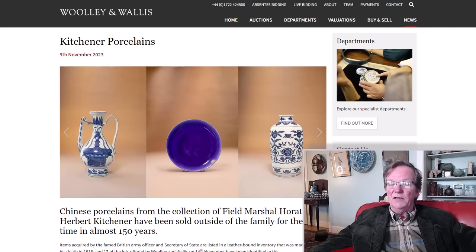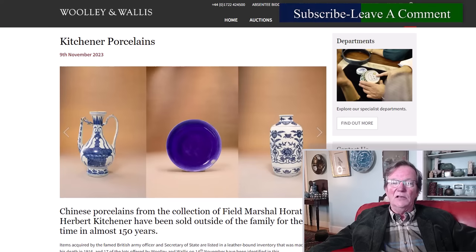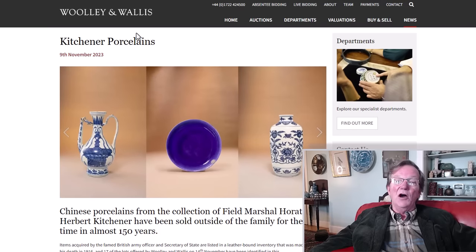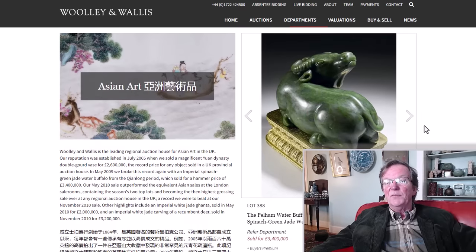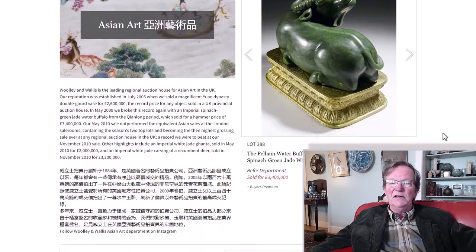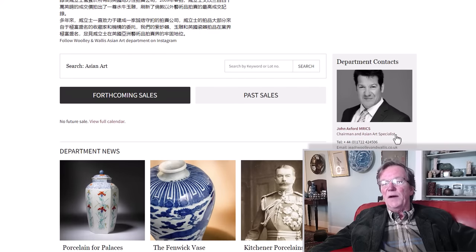A lot of Chinese buyers go there, and a lot of English people buy there as well. They handle all kinds of sales and do a very good job cataloging things you can view online. One of their most famous finds was this jade water buffalo, which they sold a number of years ago for 3.4 million pounds — around 4.5 to 5 million US dollars. They've had other monsters that they've sold for huge prices.